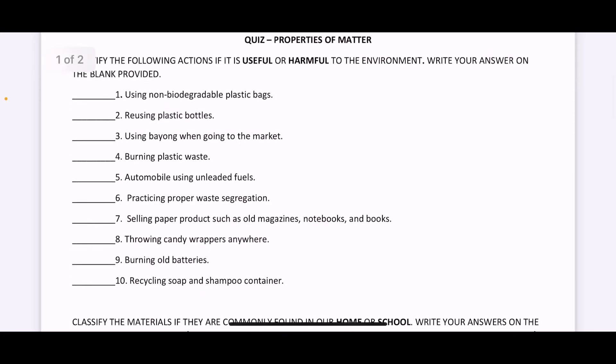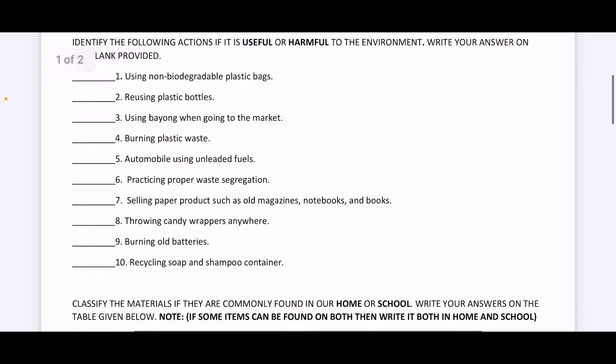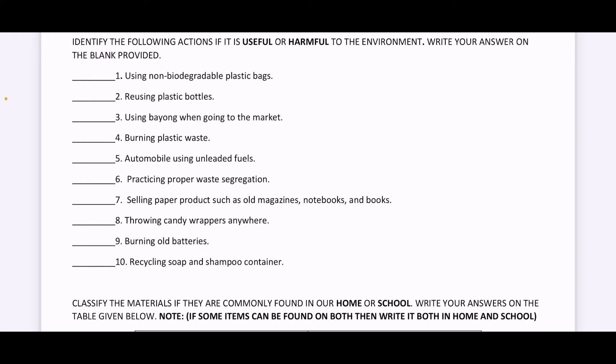Number two, reusing plastic bottles. Is it useful or harmful? Number three, using bayong when going to the market. Is this useful or harmful?